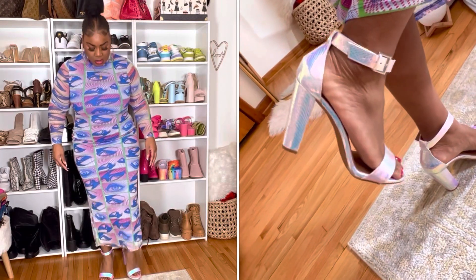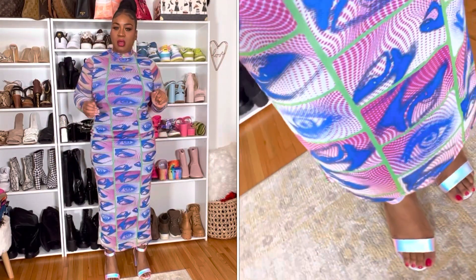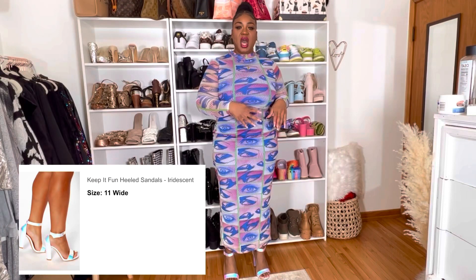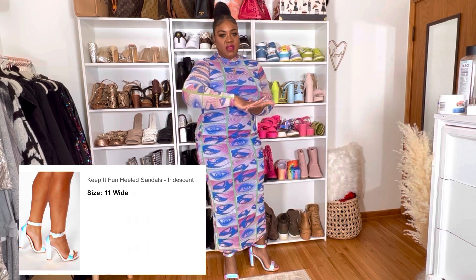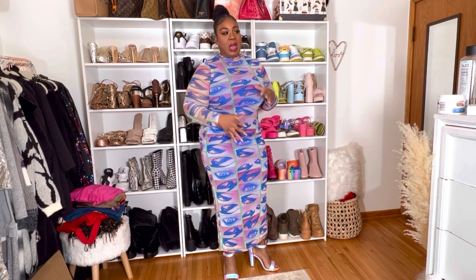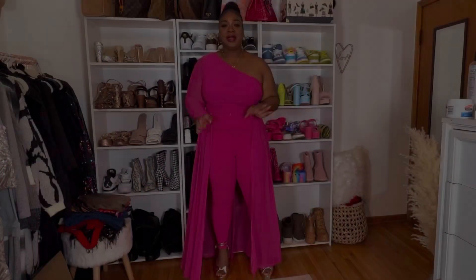They have like mermaid scales — almost an iridescent coloring on them. The heel is not too high, but where the foot pad is, there is no padding there, which I wish there was because I would really love these a lot more. The shoes fasten on the side. They're adorable, I love them, I think they're so beautiful.